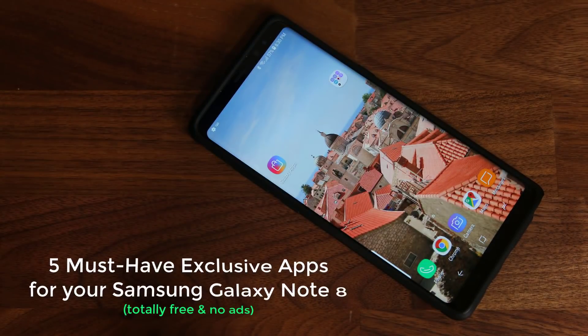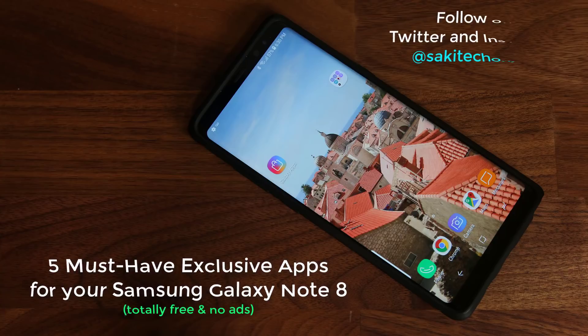Hey there, Saki here from Saki Tech. In today's video I want to share five totally free and extremely feature-rich apps for the Samsung Galaxy Note 8. These apps are exclusive for Samsung users and can be found in the Galaxy Apps store rather than the Google Play store. Let's dive in and grab all these apps that will enhance the ownership of your Note 8.